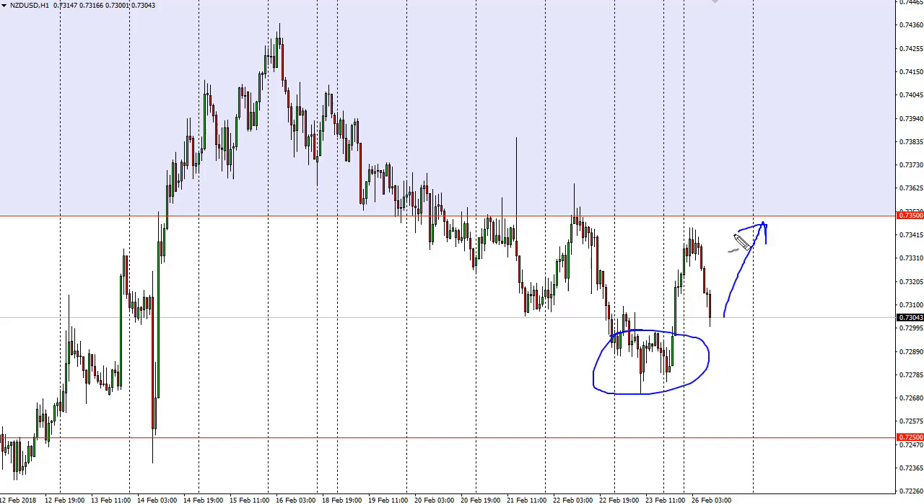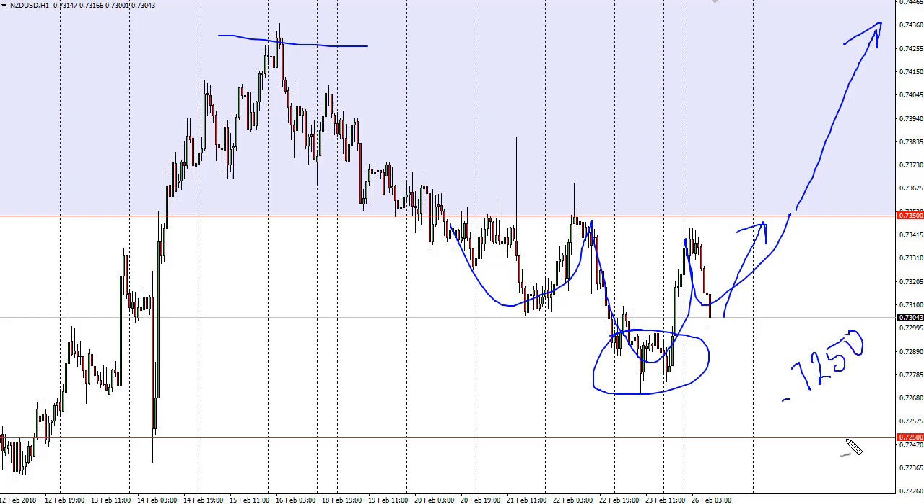It probably will, likely moving towards 0.7350 where we're trying to form a bit of a base — maybe an inverted head and shoulders eventually. The target would be 0.7450, while 0.7250 below is the floor.